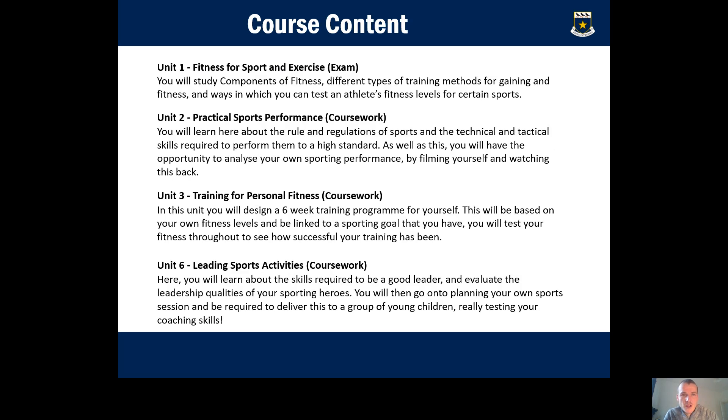Unit one, fitness for sport and exercise, is taken first in the early terms of year 10. It's an online exam covering components of fitness, different types of training methods, and fitness testing — done both practically and in the classroom. Unit two is practical sports performance, where you'll learn the rules, regulations, and tactical and technical skills of sports. You choose two sports, get videoed playing them, and analyse your own performance.